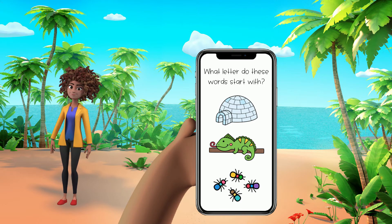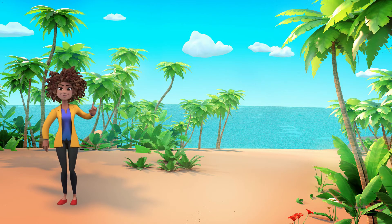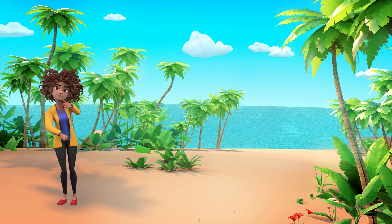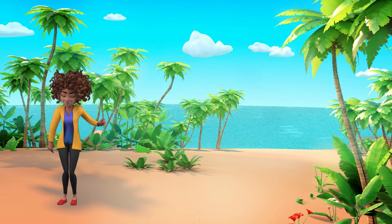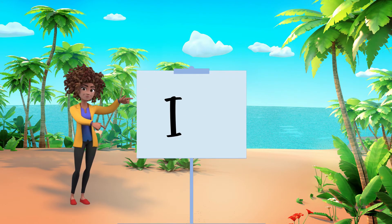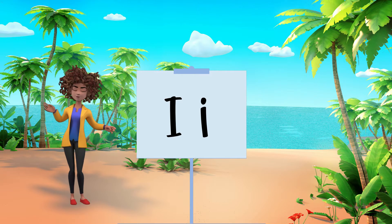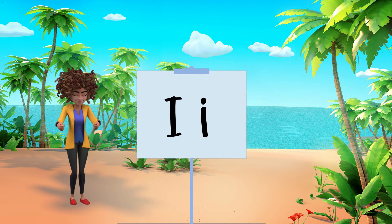Igloo, iguana, insects. Those words all start with the letter I. This is an uppercase I, and this is a lowercase I. So if you see any uppercase I's or lowercase I's, be sure to let me know.